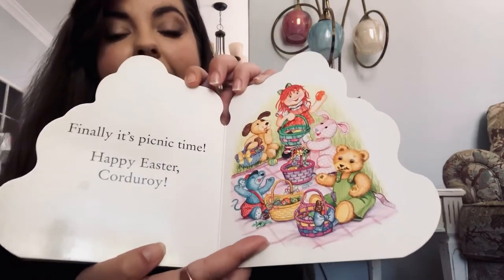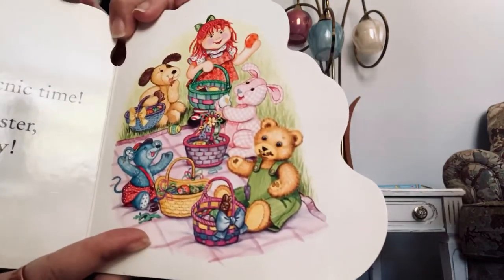Finally, it's picnic time. Happy Easter, Corduroy! And Happy Easter to all of you! I hope you're having the best time with your families. We love and miss you so much. Mwah! See you soon!